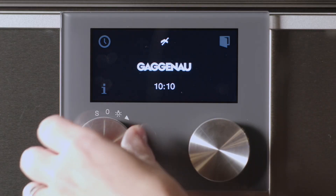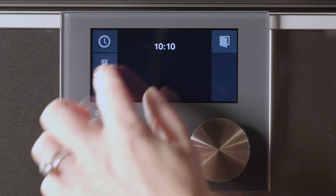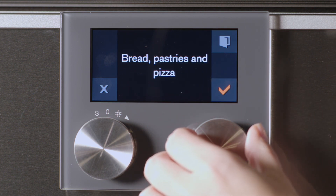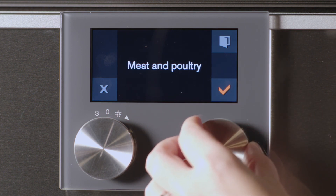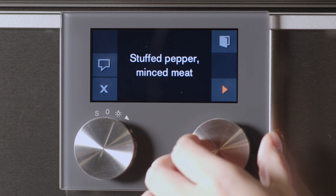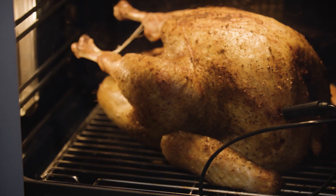Gaggenau's automatic programs set a benchmark because they are easy to use, can act as a guide to new users, and most importantly, they can be customized to suit your personal preferences. The automatic program function guides you to success with cooking a variety of foods, from frittata to a roast chicken.